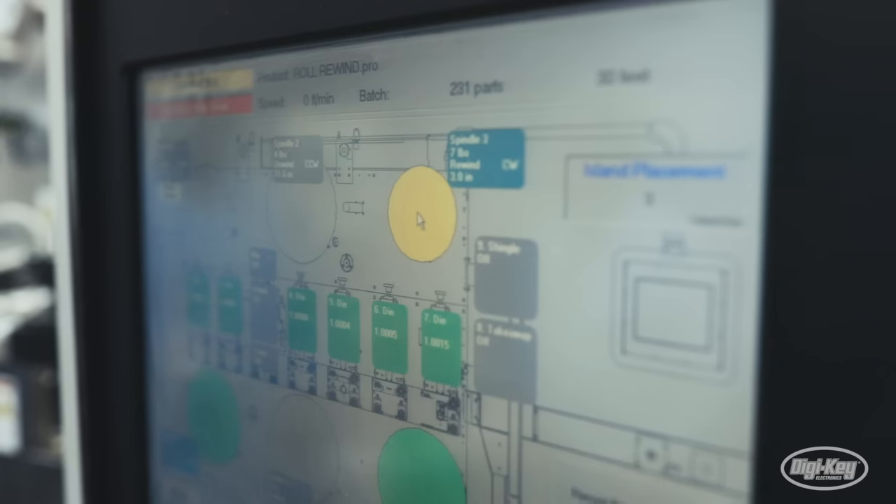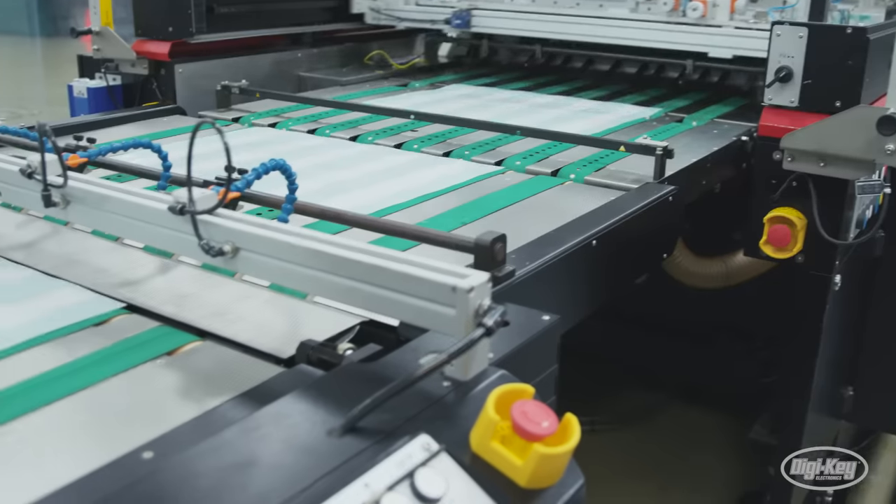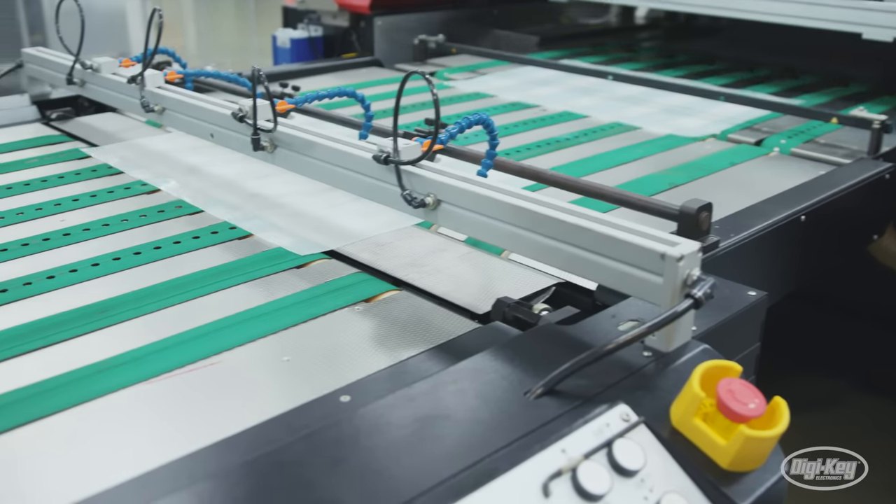Automation in the factory space, machine vision, robotics — how do these new innovations facilitate digital transformation?